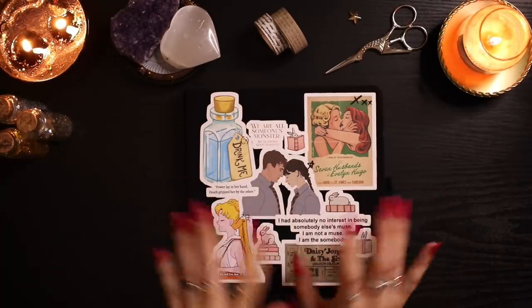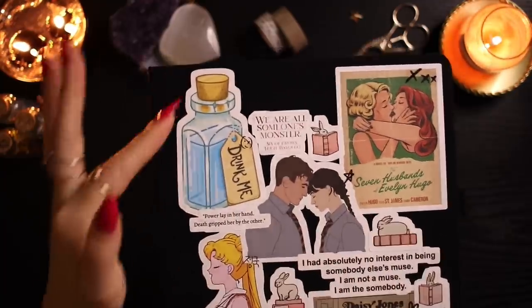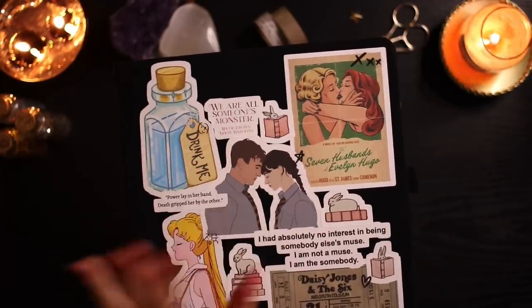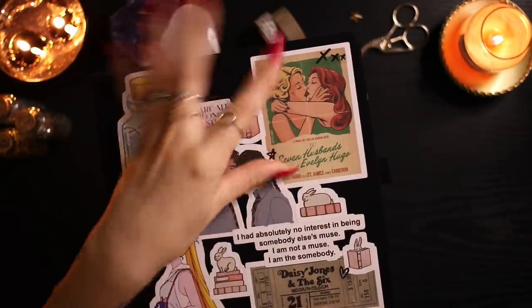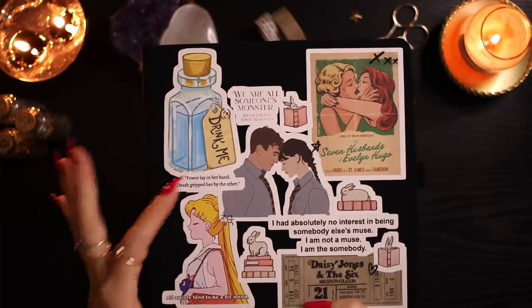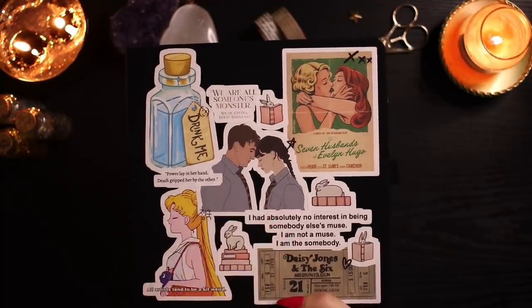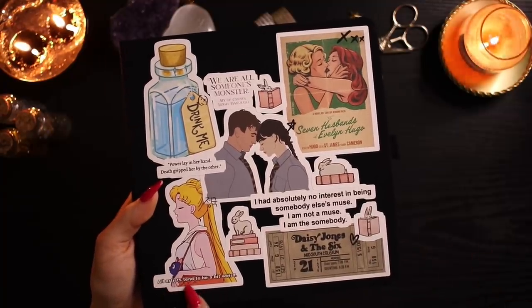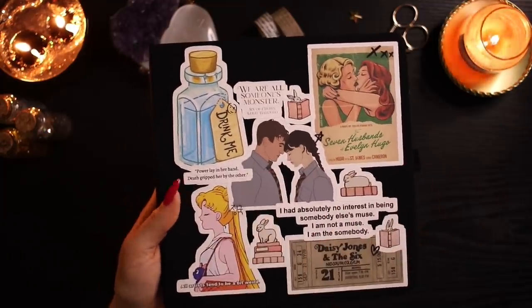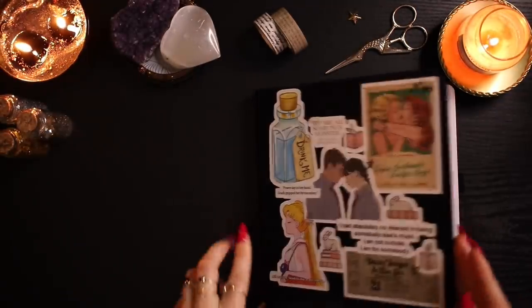I've already done and decorated all the spreads, so I'm going to go through them all. First, the cover — I've decorated it with some stunning red bubble stickers, all bookish themed. We have Alice in Wonderland's iconic 'drink me' bottle, Marianne and Connell from Normal People, The Seven Husbands of Evelyn Hugo, a Six of Crows quote, a Silver Flames quote, a Daisy Jones quote, a Sailor Moon sticker, and some little bunny stickers with books.